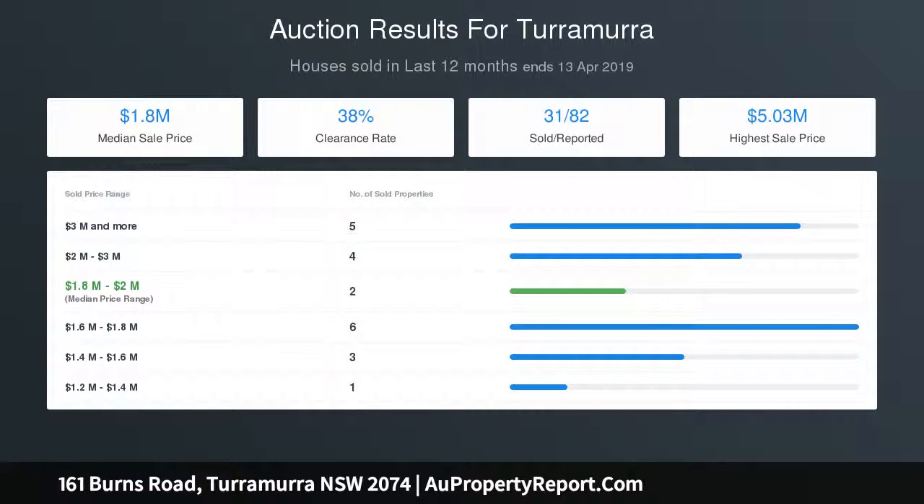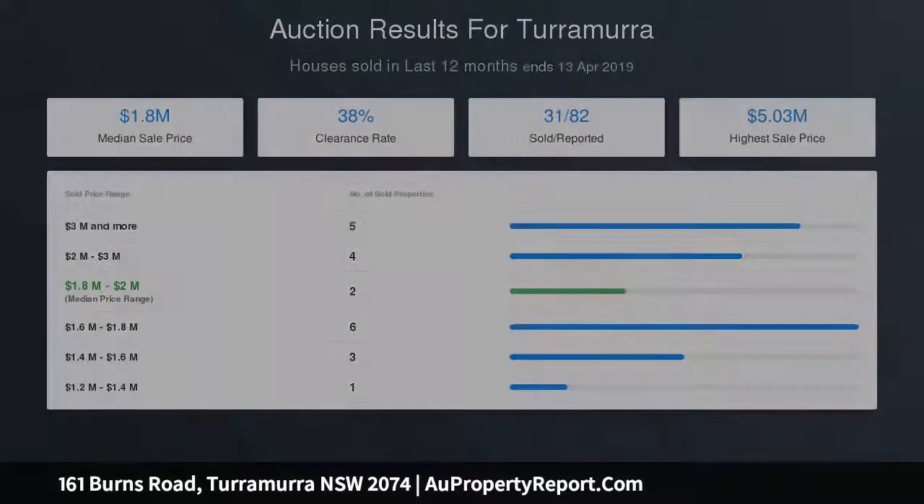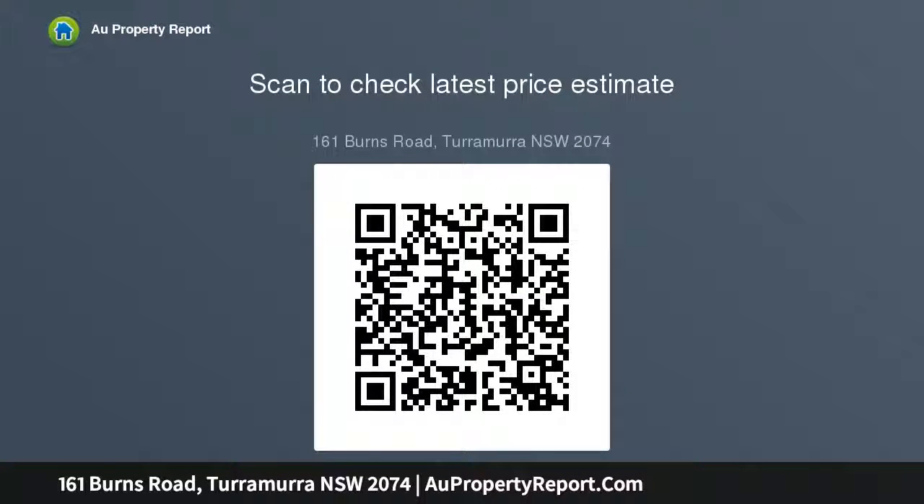Enjoy the very best of Turramurra from this special setting that is walking distance to the bus, Wurrunga Bush School, and Eastern Road shops and cafes.